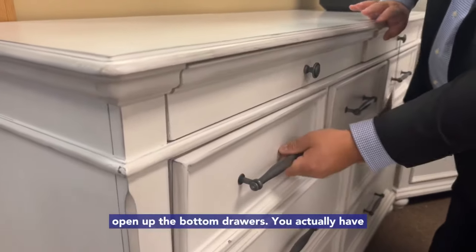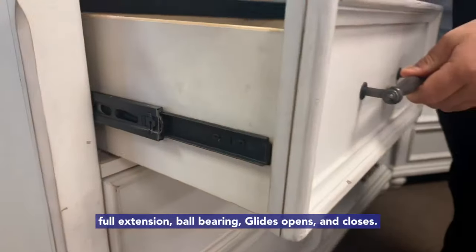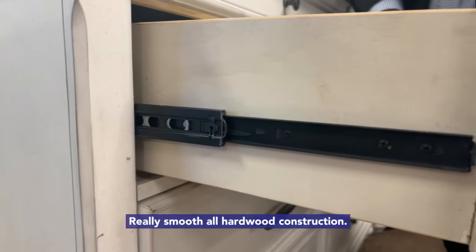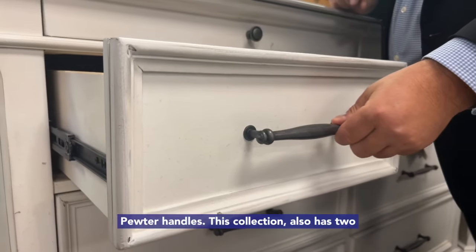You open up the bottom drawers, you actually have full extension ball bearing glides. Opens and closes really smooth, all hardwood construction. It actually has picture framing design as well, with computer handles.